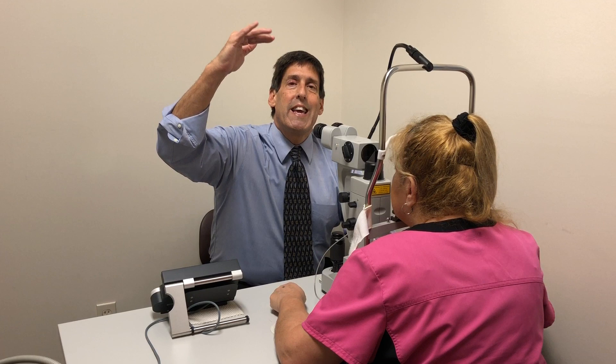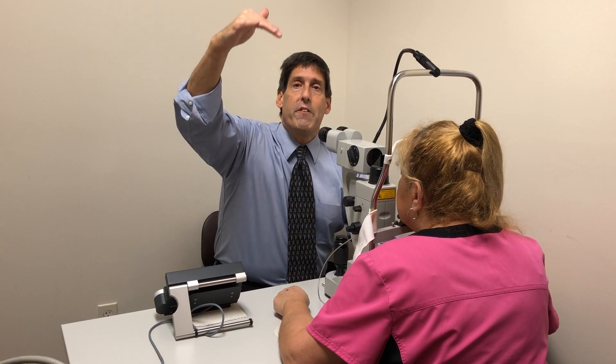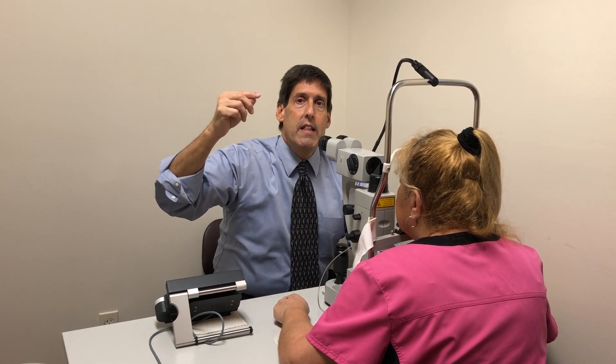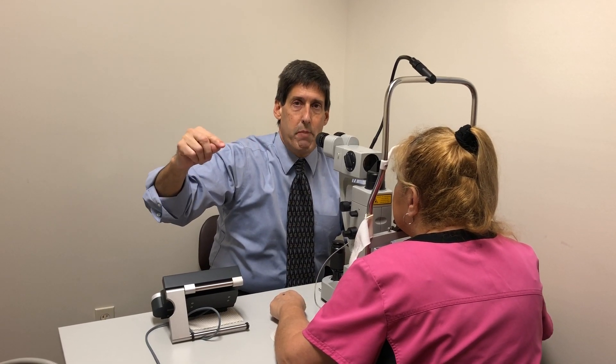As I've described before, what happens is the pressure in the eye becomes extremely elevated. It goes from the teens, where it belongs, to 20, 30, 40, 50, 60 — and that is an eye emergency. That level of elevated pressure will destroy the nerve in the back of the eye and ultimately can lead to blindness.